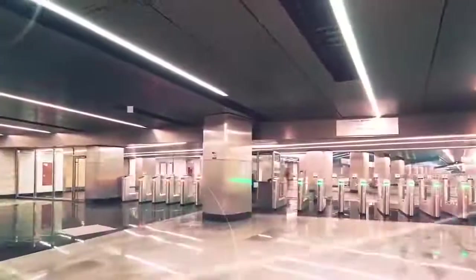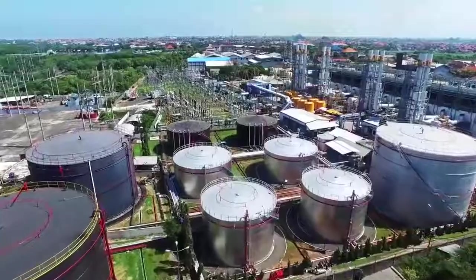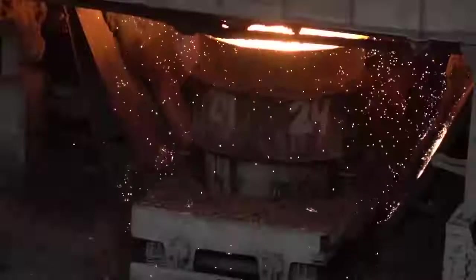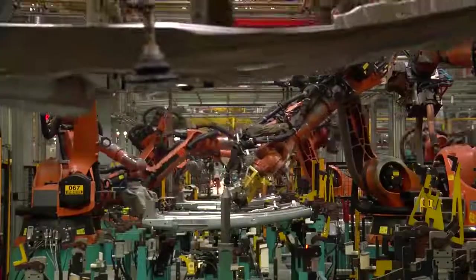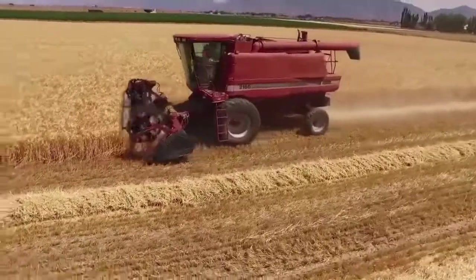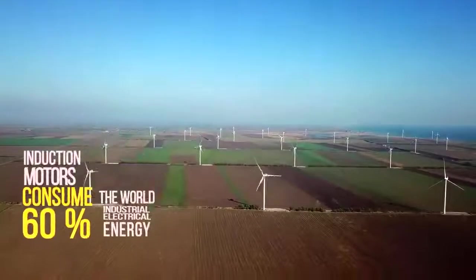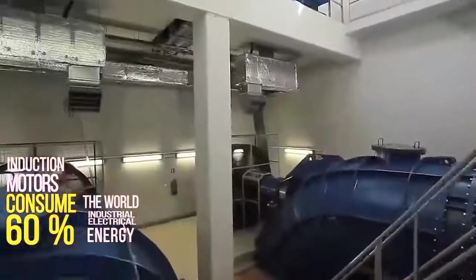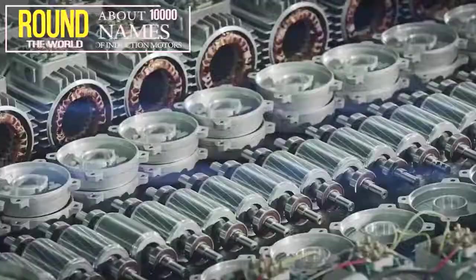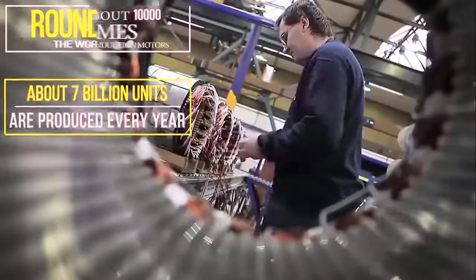The advancement of technology is progressing very fast. Technical appliances of various kinds have entered all areas of human life. Thus, the need for modern and efficient electric motors is growing every day, and most of these motors are induction. In its turn, 60% of the world's energy is consumed by induction motors.